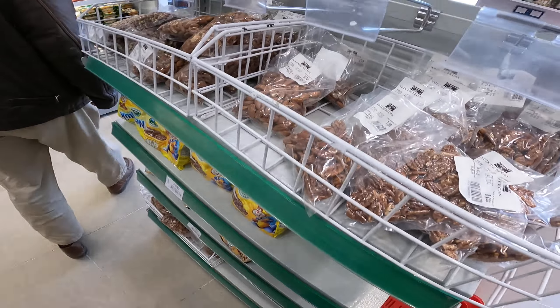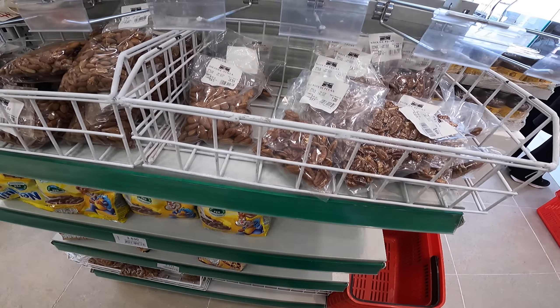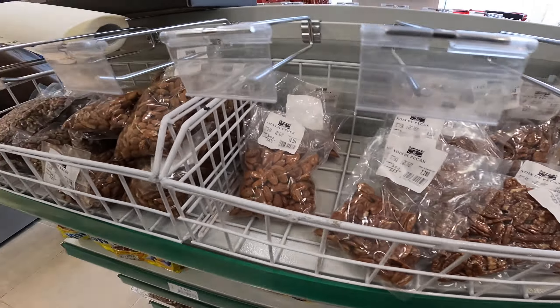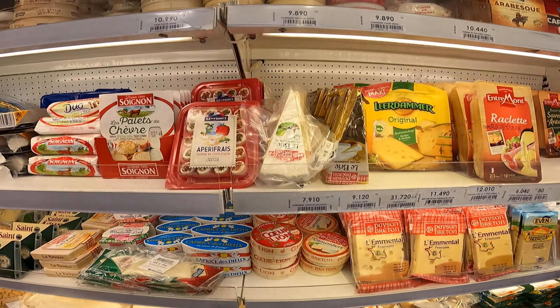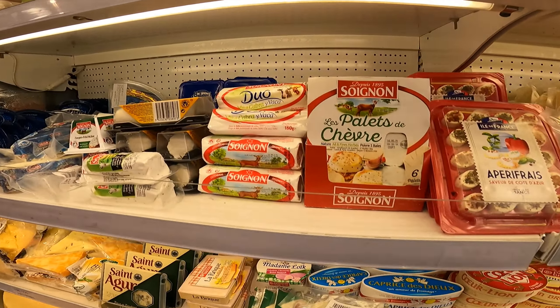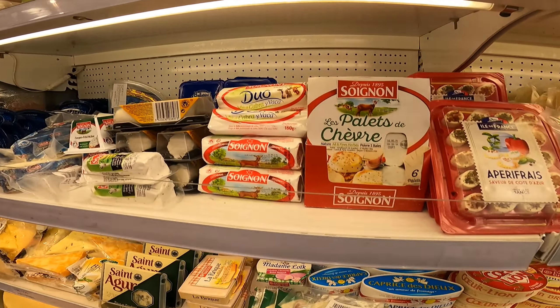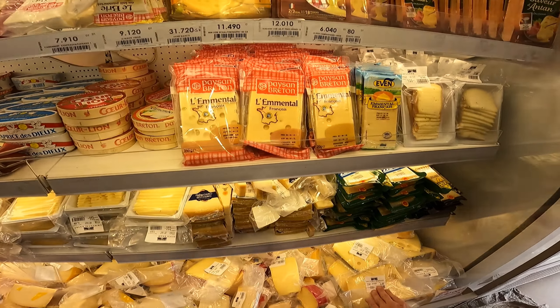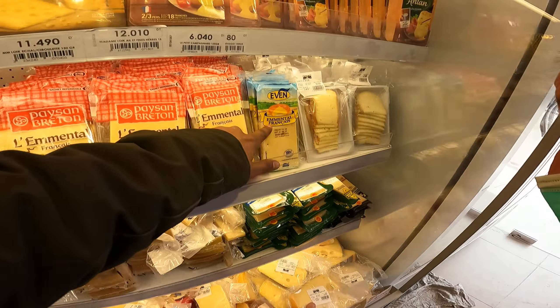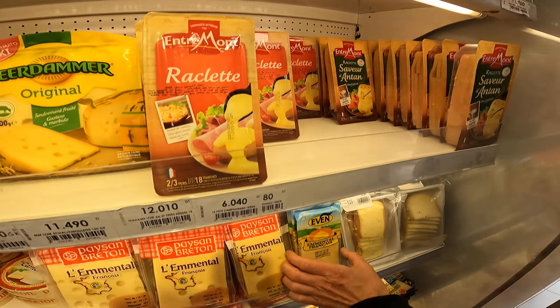There are products mostly from all around the world, but you can see there are some products from Tunisia as well. We have French cheese — it's from France — and cheese from Holland as well. So we have exclusive, fancy French cheese.